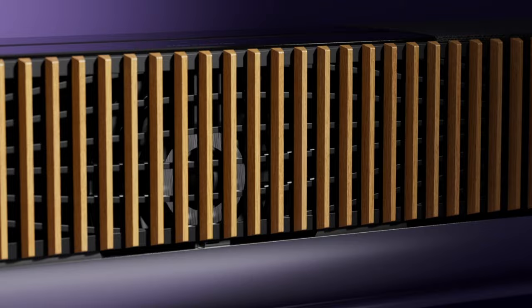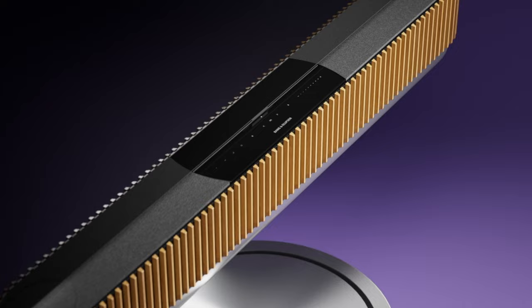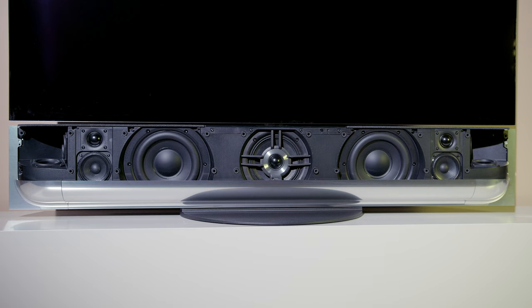We had an ambitious task to create the most powerful, immersive cinema sound experience from one single speaker. The result is Biosound Theatre.